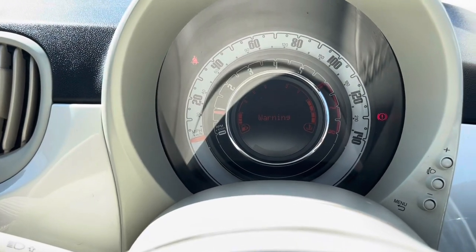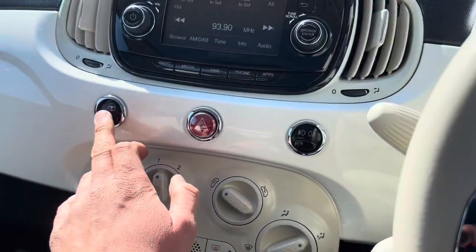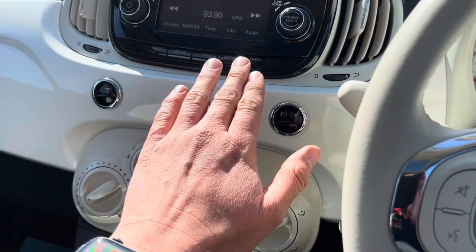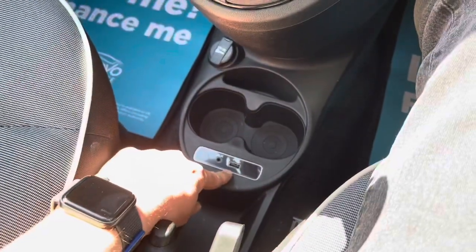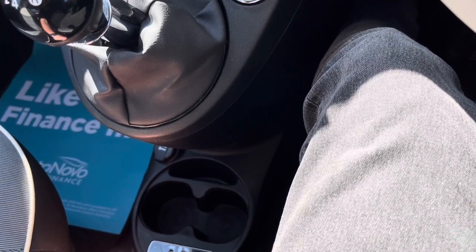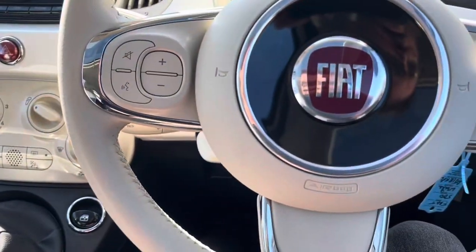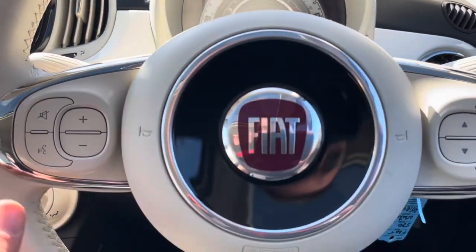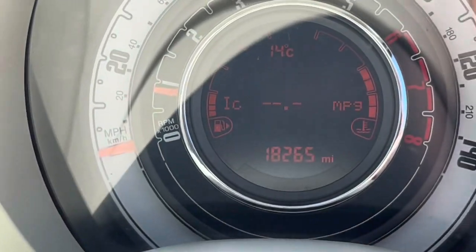It needs some fuel, but that will be in there before you collect it. There's a city button which makes the steering super light. DAB radio, Bluetooth phone kit — you can connect your phone to the USB socket, and there's also an auxiliary port. There's a 12 volt socket as well. Volume controls here for media.